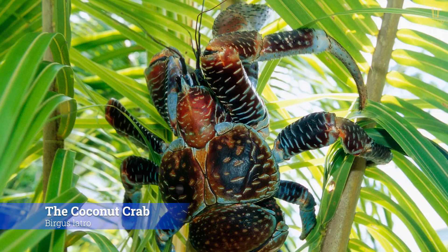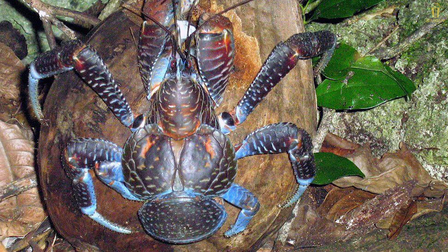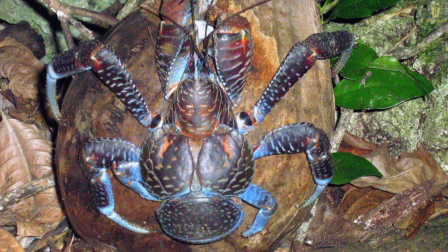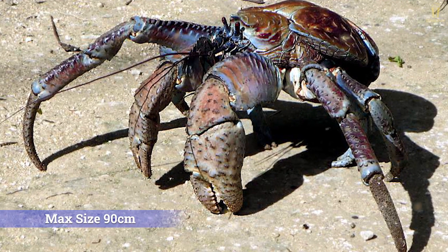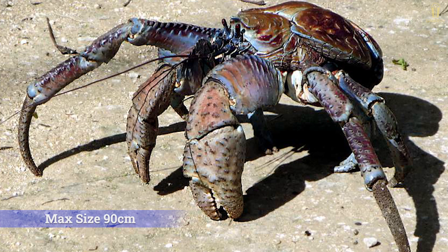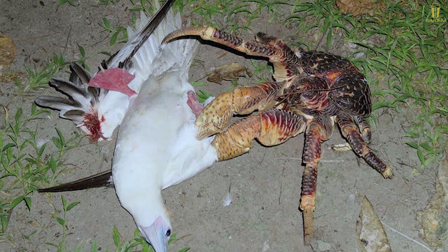The coconut crab, Birgus latro, is a species of terrestrial hermit crab, also known as the robber crab or palm thief. They may look really scary — adult coconut crabs are about 90 centimeters long. Their favorite food is coconut, but sometimes they also eat big birds.